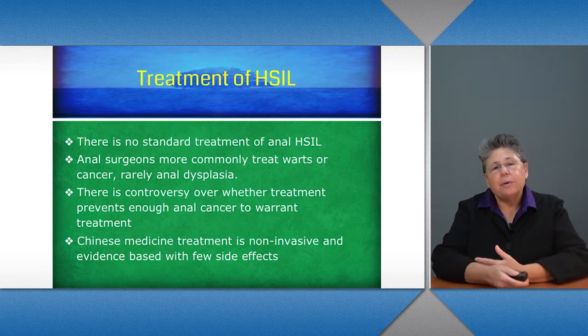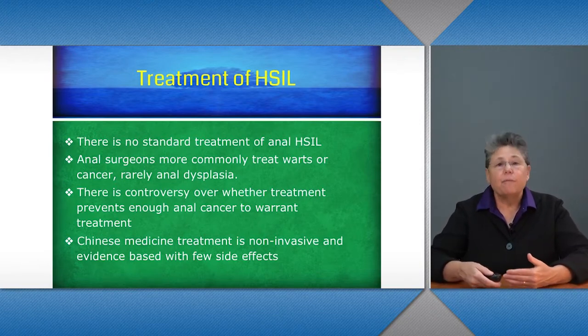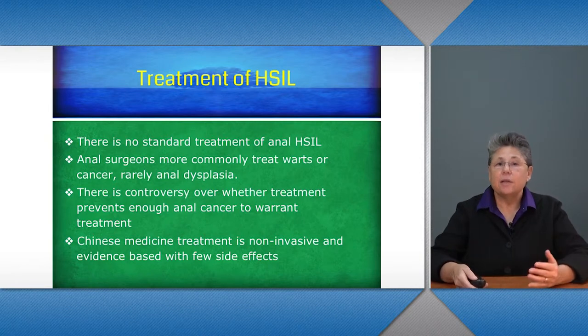I'm going to be talking about the treatment of HSIL, which is basically the ability to prevent anal cancer in people who have HPV-associated disease. There currently is still no standard treatment of anal HSIL in the Western clinic. Anal surgeons more commonly treat warts or cancer, and they rarely treat anal dysplasia.